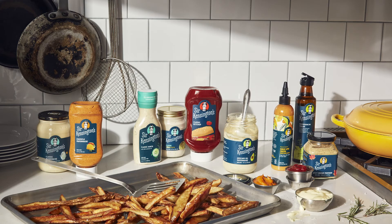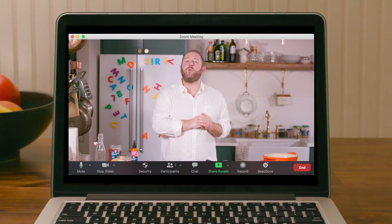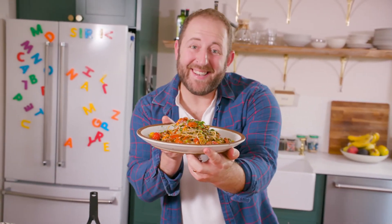Four lucky winners will have a chance to take their home restaurant to the very next level with a line of Sir Kensington products, a knife from Equal Parts, and a Zoom virtual cooking class with me. Happy cooking, chefs, and I'll see you in the kitchen.